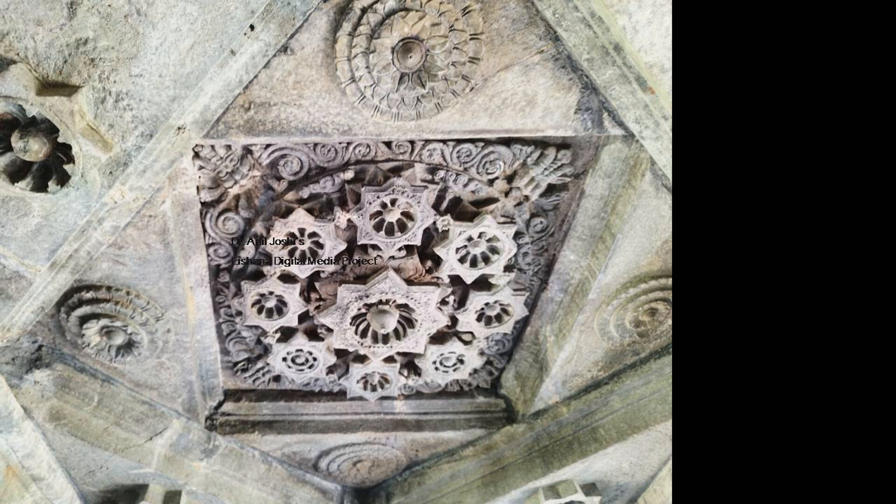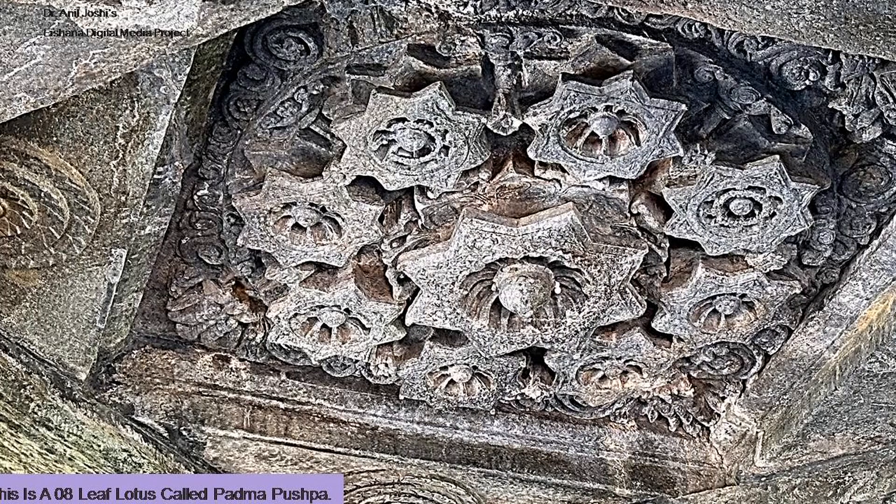There is another beautiful ceiling. This is an eight-leaf lotus, called the Padma Pushpa. It is auspicious — and of course it has to be in a temple — but it is important because the lotus has eight leaves, and that is why it is called Padma Pushpa.